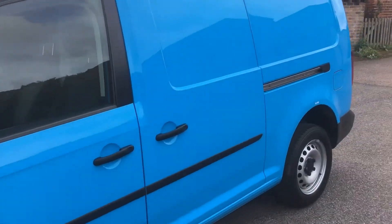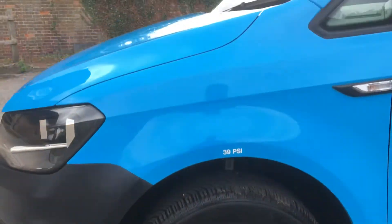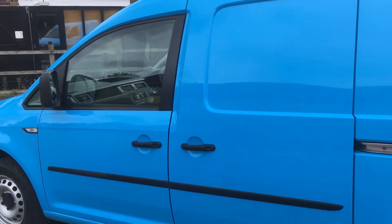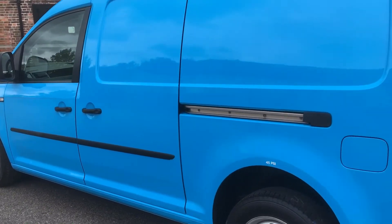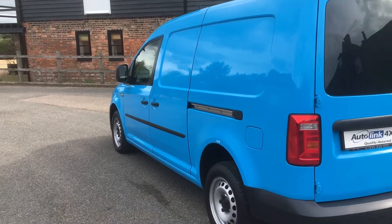The normal spec on these is a start line, but they include air conditioning, rear parking sensors, and the DAB radio. Twin side loading doors plus a high security lock to the rear door. Obviously just the one owner, that being British Gas.